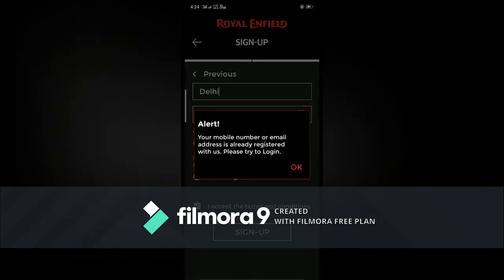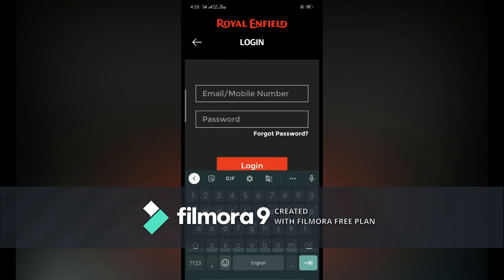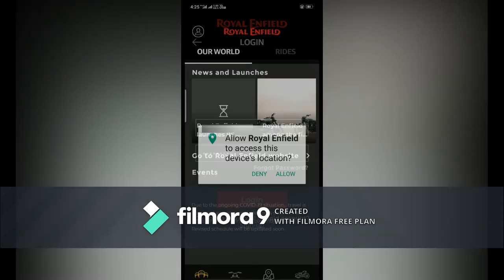I'll show you the login. You have to confirm whether you have a Royal Enfield or not — I have one so I selected yes. This is showing an error because the data input was wrong. To login, enter the phone number you provided during sign up and then enter your password.